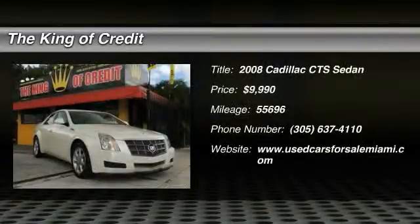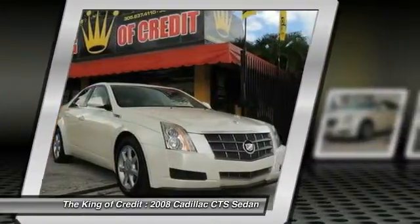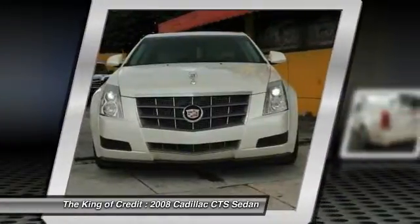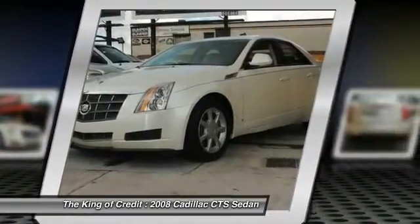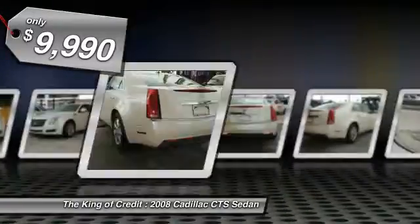The 2008 Cadillac CTS is a well-sorted blend of all-American style and European-inspired tuning with a cutting-edge design. The luxury CTS blends elegant styling, performance, and exceptional fuel economy, and is priced below $10,000.